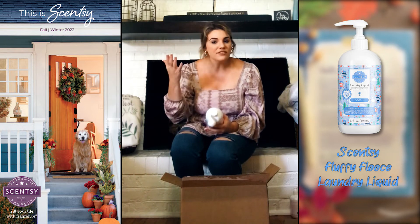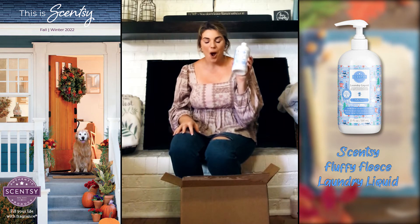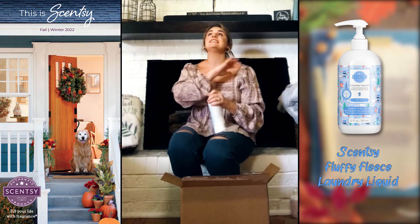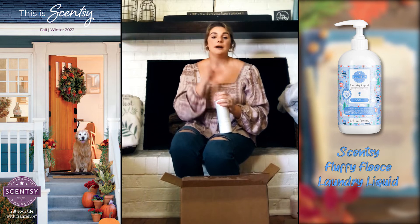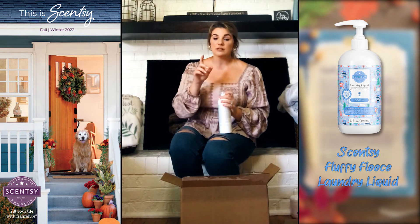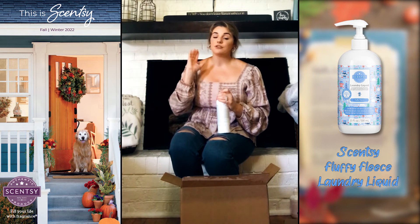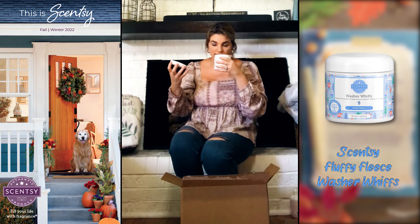It's Fluffy Fleece! Last year they brought this out in the bricks and everybody went crazy over it, so they decided to bring it out in laundry care. I cannot wait to try this on our clothes. If you've never used our laundry products, they are absolutely amazing. Fun fact: our liquid laundry can also be used as a stain remover — just pump a little on the area, scrub it, let it sit five minutes, then add it into the washing machine as normal. It fights stains just as well as any leading brand, if not better.